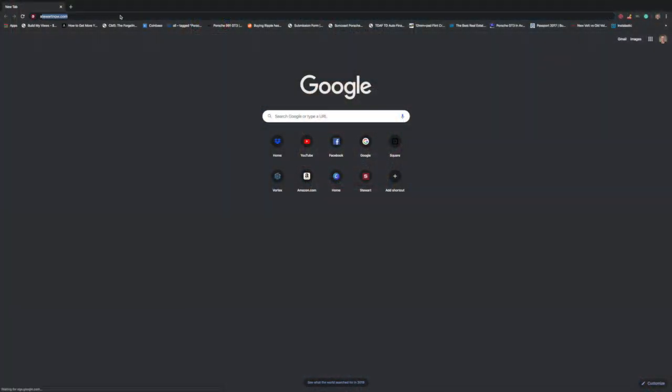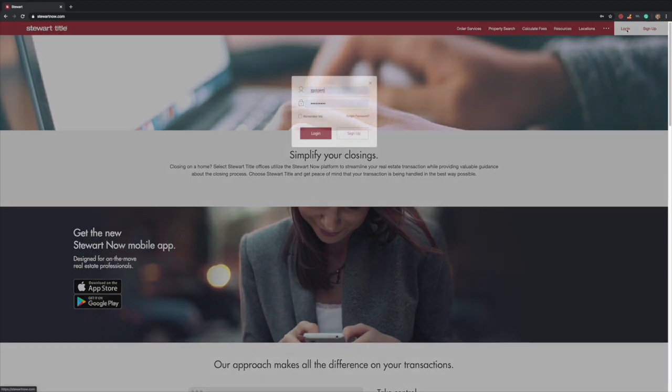Go to StuartNow.com to reset the password. We're going to go to StuartNow.com. On the top right corner, we're going to click login.